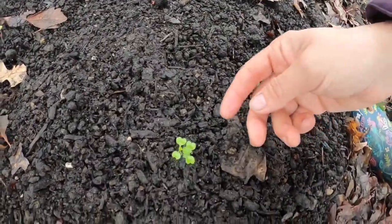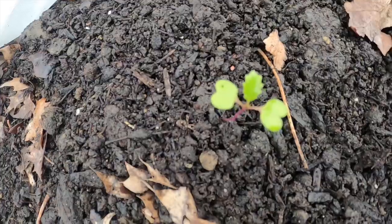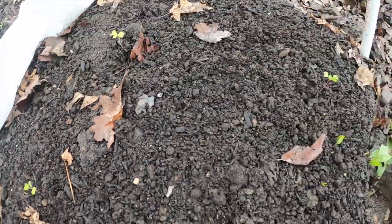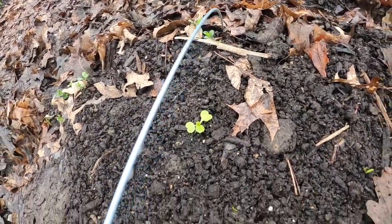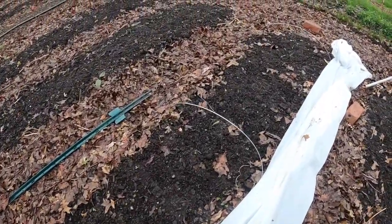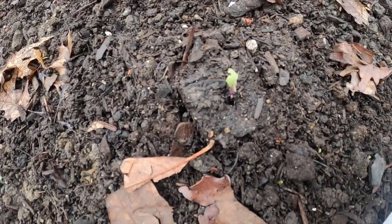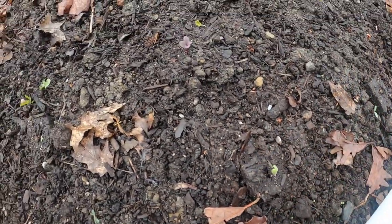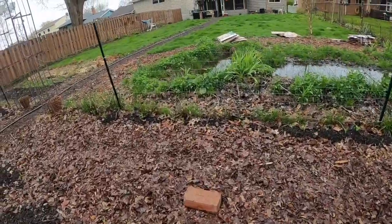This is broccoli rabe and it's okay — sort of happy, working on surviving. More cabbage here, little babies. I'm going to go buy some slug stuff today because this is not good, this is depressing. But I am determined, so I'm going to start some more seeds today, get some slug stuff, and we're going to keep going.